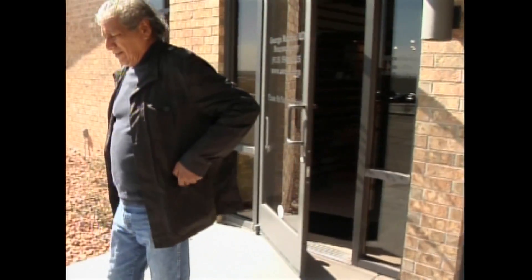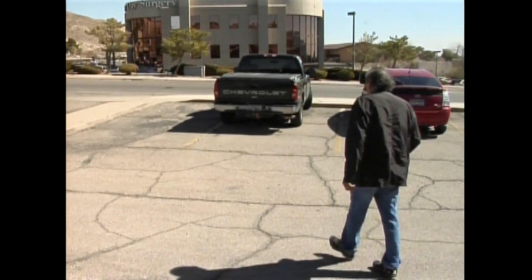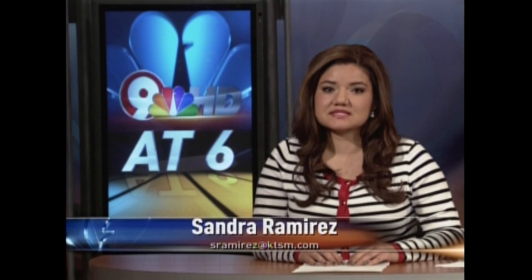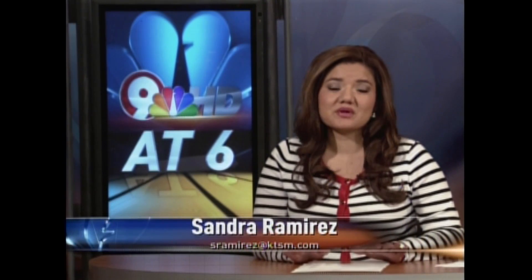I feel great. I feel marvelous. And for Manny, that means hitting the dance floor with his wife. Dr. Martin has performed about 50 surgeries since launching the robotic system last year, and he says they've all been a success. He also tells us the robotics procedure is covered by most insurance companies.